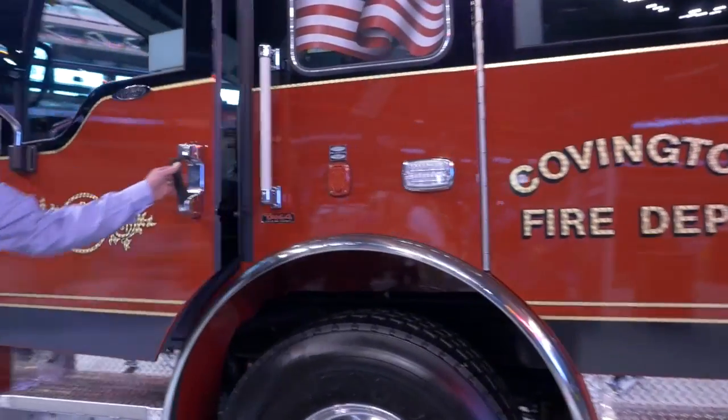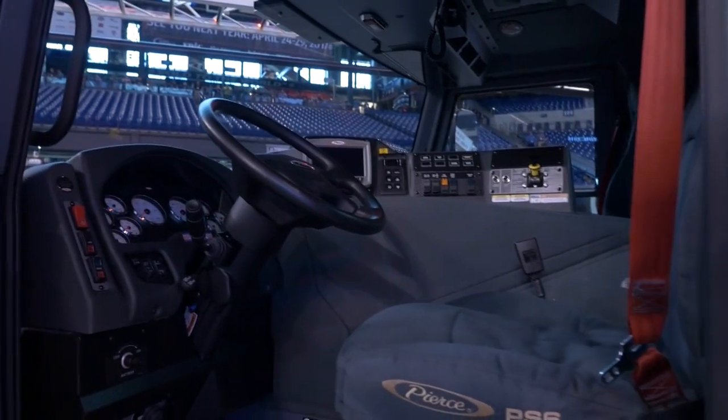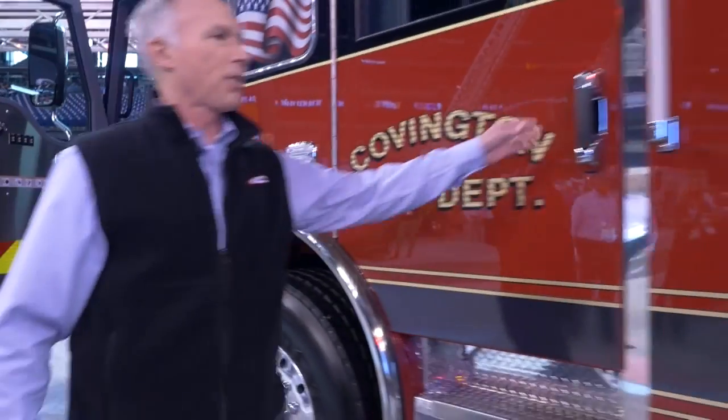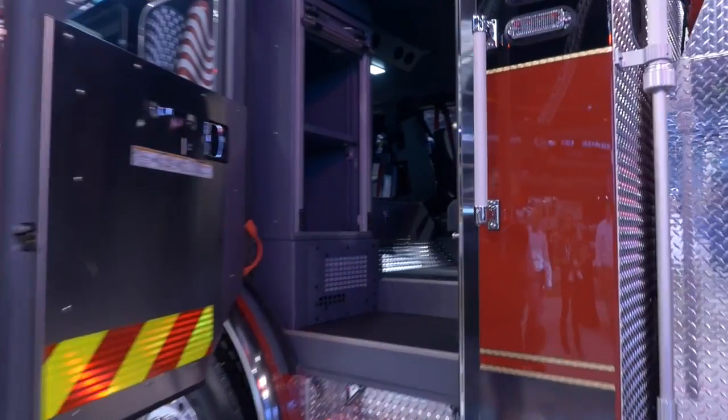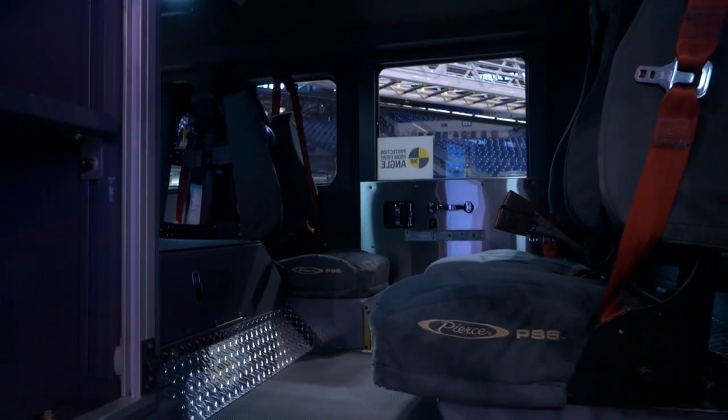This has 5-man seating, and with the Velocity Chassis, remember it is a wraparound dashboard, so very ergonomic for the driver. In the crew cab, we're going to have 3 seats with an EMS cabinet — very roomy inside for the firefighter.